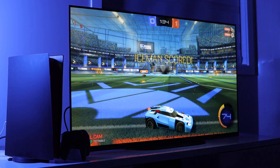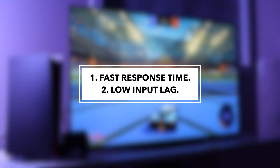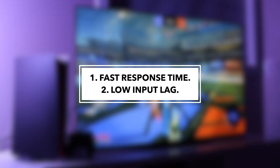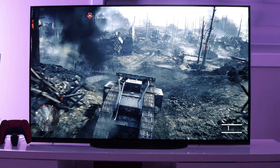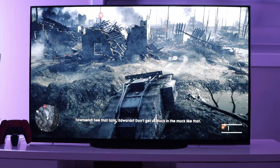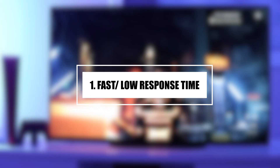OLED displays feature two extremely important attributes that most gamers will appreciate. The first is low response times, or fast response times, and the second is low input lag. Let's talk about them as well as some of the other amazing features of LG's OLED display that make it the perfect fit for gaming on evolving consoles. First, let's talk about the low response time of OLED display technology.